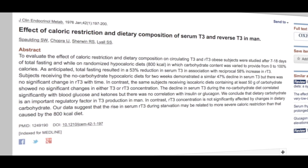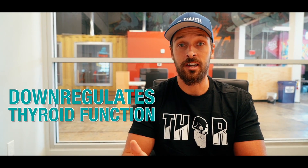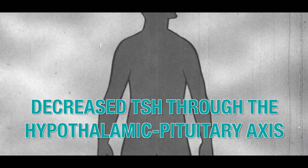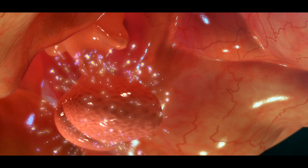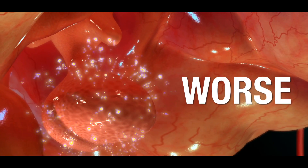Looking at the conclusion: from a systemic view of the endocrinology and biochemistry at play, the ketogenic diet down-regulates thyroid functioning across the board. This is due to the decrease in TSH production through the hypothalamic-pituitary axis, as well as decreased conversion of T3 from T4 thyroid hormone, which can either make hypothyroidism worse or cause it in a formerly healthy person. Hopefully this is helpful information for anybody considering jumping into the keto diet craze and can help you make a decision if you're on the fence.